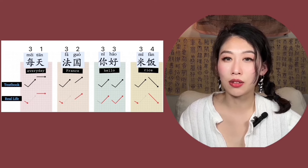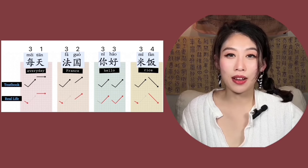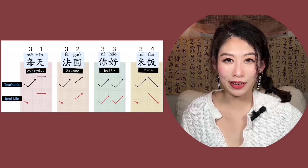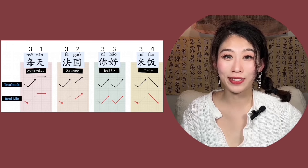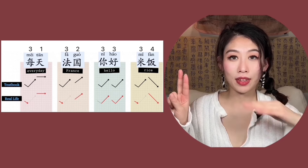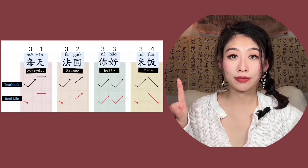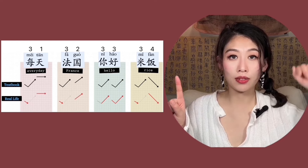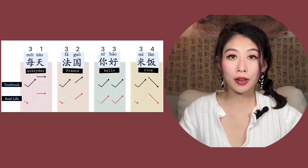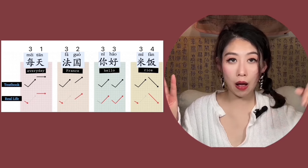You can see different combinations here: the third tone combined with the first tone, second tone, another third tone, and fourth tone. Based on your sense, tell me which ones sound more authentic or natural. Every day — 每天. France — 法国. Hello — 你好.